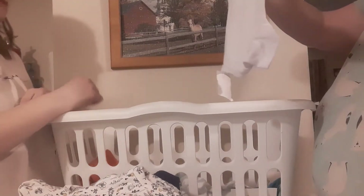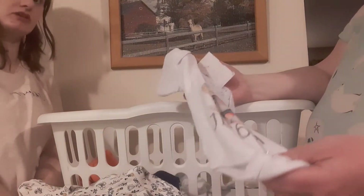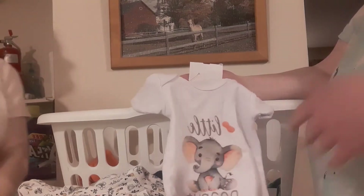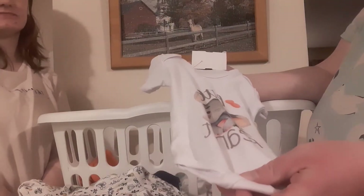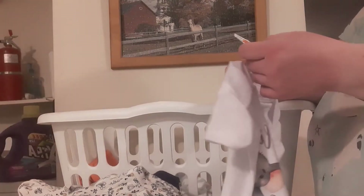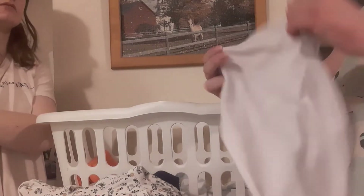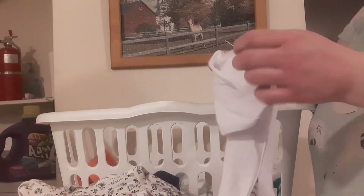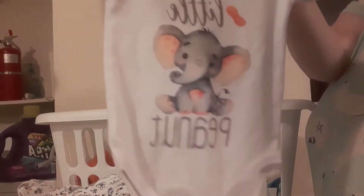So we have this 'Little Peanut' onesie — it's got an elephant on it and says Little Peanut. I just got an email from Ashton Drake and they have a Little Peanut baby, so it has to be perfect for that baby. Maybe another boy would be adding to the household — we've got a lot of girls. It has no brand on it, but it's zero-to-three months according to the Once Upon a Child tag, though there's no size on the actual garment.